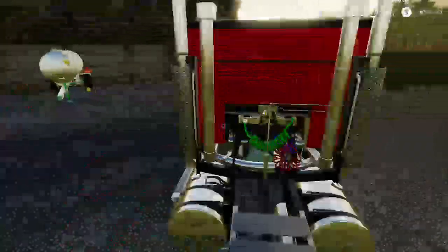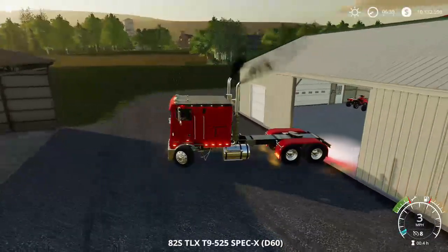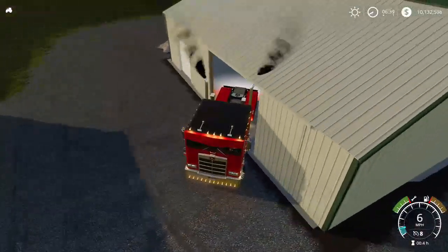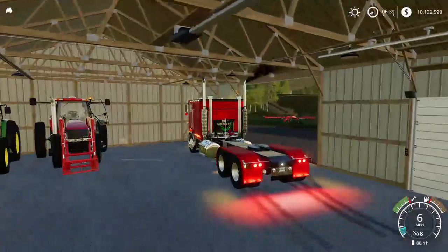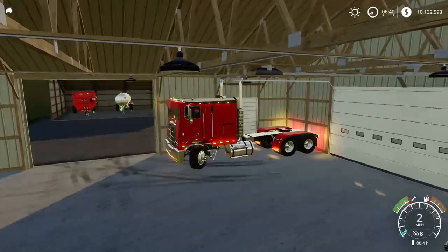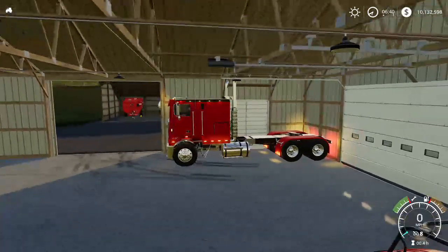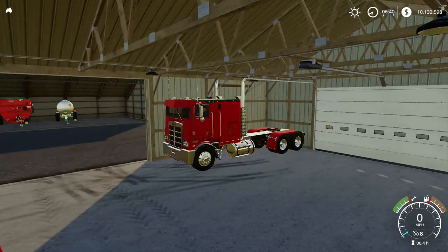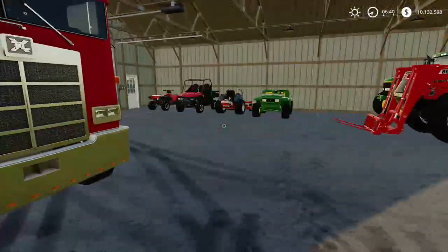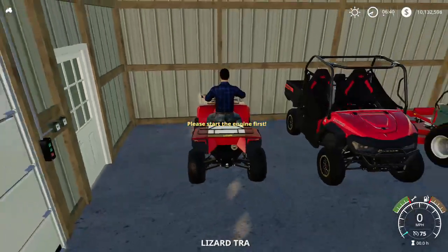There we go. We're going to slip the semi right in the corner back there. I don't know if it'll be a tight squeeze. Oh, we're in the building - stretch frame fits, it does! Lights off and there we go. We now have the semi parked there and the tractors there. Looks a lot nicer now that that's done.